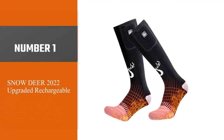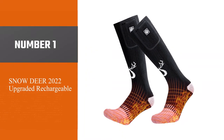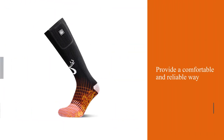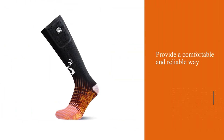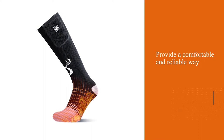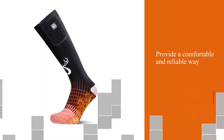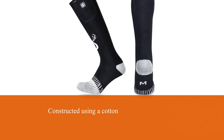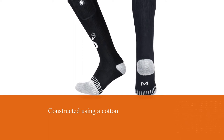Number one, most popular: Snow Deer 2022 upgraded rechargeable. The Snow Deer heated ski socks provide a comfortable and reliable way to keep your feet warm on the mountain. They are constructed using a cotton, polyester, and elastane blend with a reinforced heel and toe for added durability.